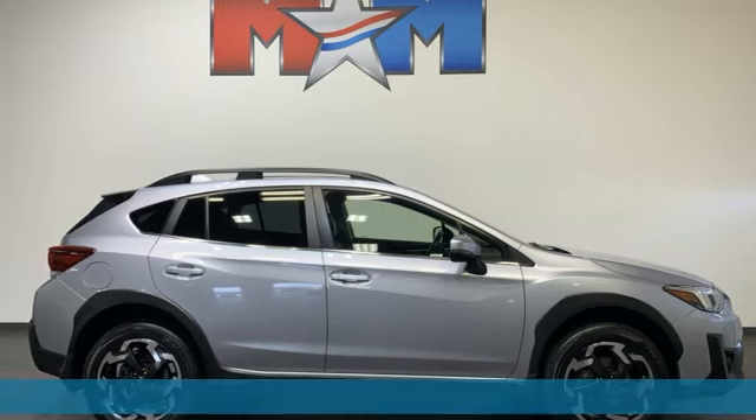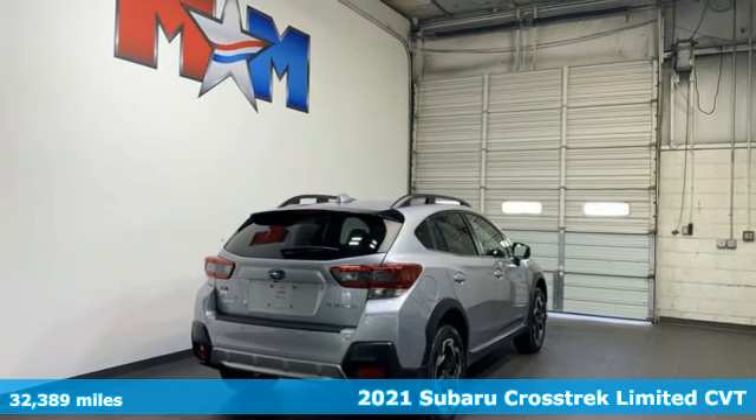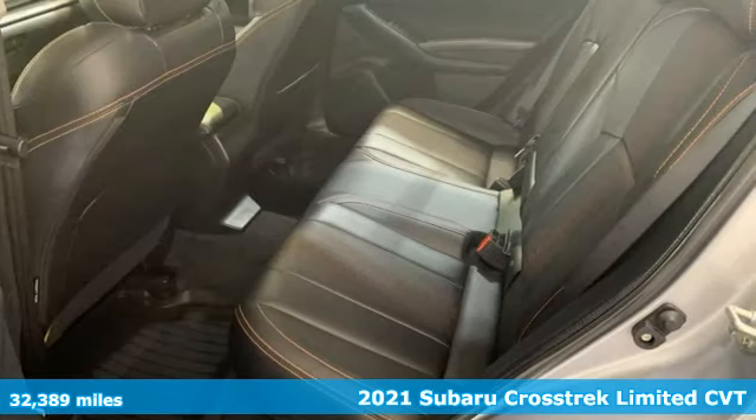Here's a 2021 Subaru Crosstrek. It's game on in the Crosstrek Compact CUV. Nothing can hold you back from the life you've imagined.